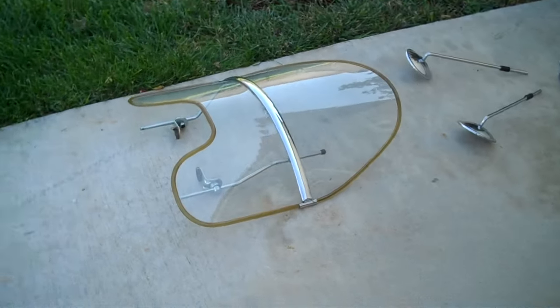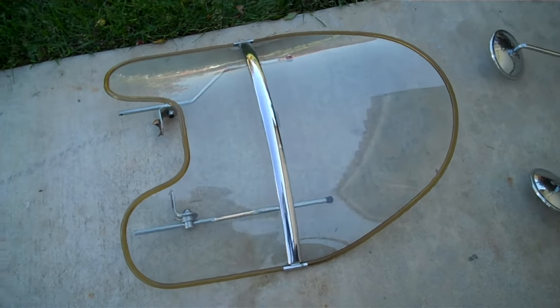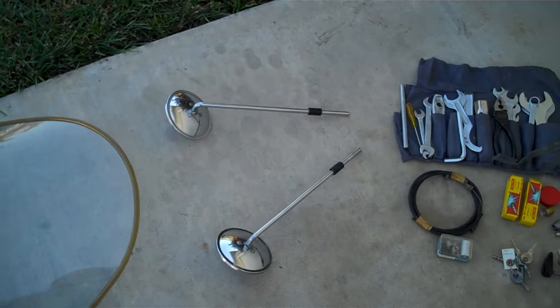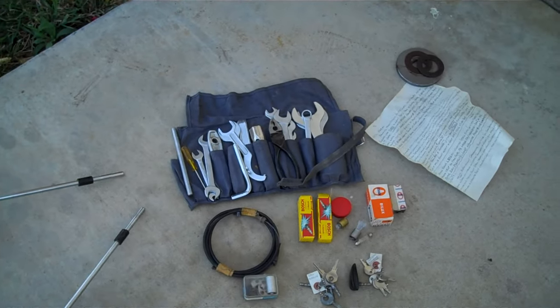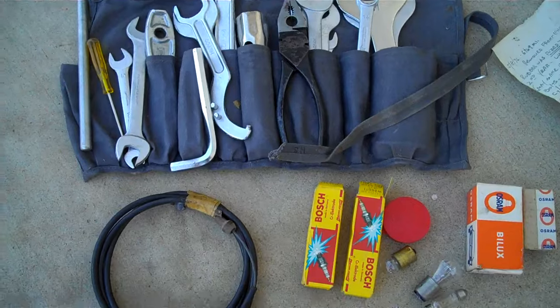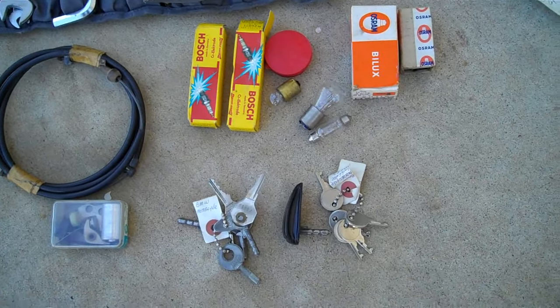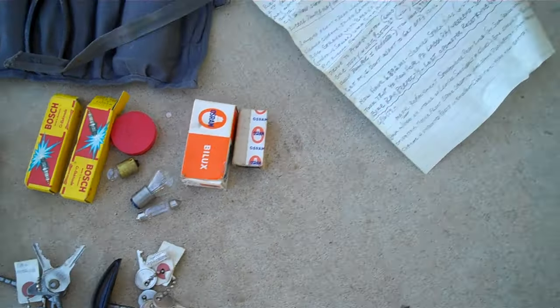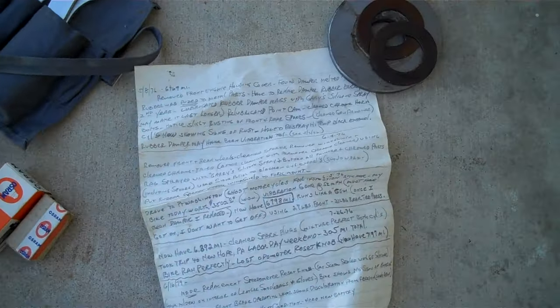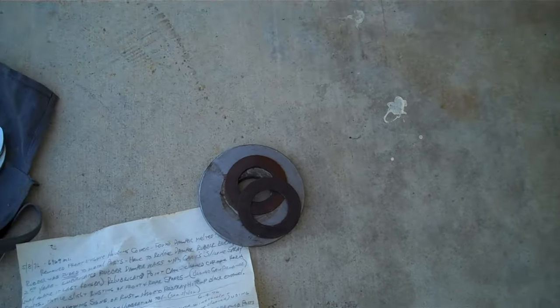Included with the bike is a windshield, mirrors, complete tool kit, extra cables, and points. This is what the owner traveled with. There are also a couple sets of keys. He had a handwritten log of what he did with the bike.